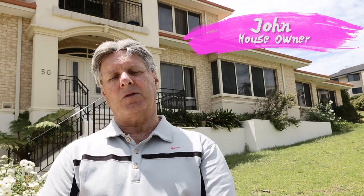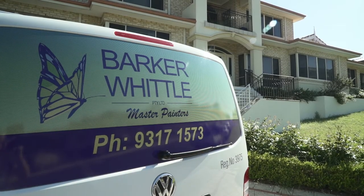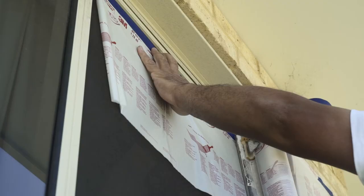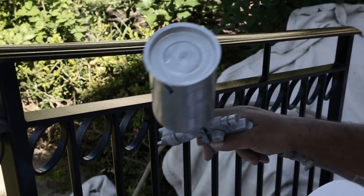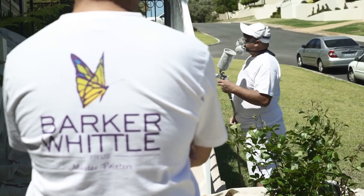I decided to put my house on the market this summer, but the windows and balustrades were looking pretty tired. So I called Barker Whittle and met with a colour consultant. They gave me a fair quote and the very same week I had the painters around. It was as simple as that. I'm extremely pleased with their results and would have no hesitation in recommending Barker Whittle to anyone.